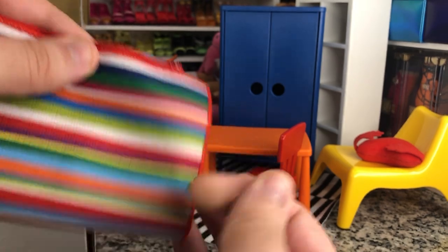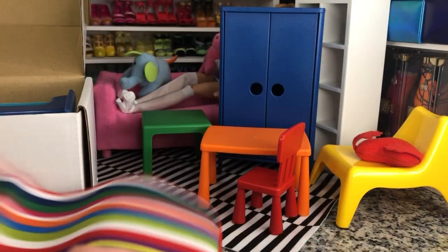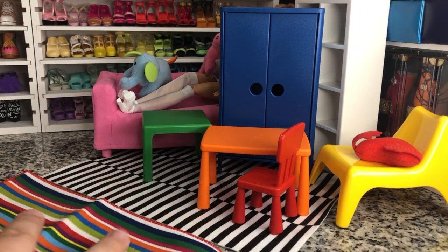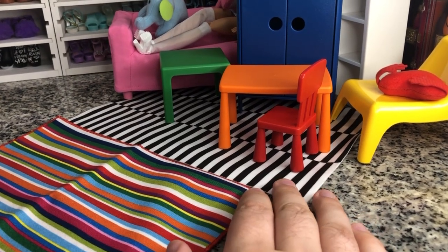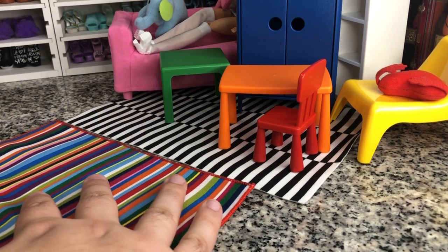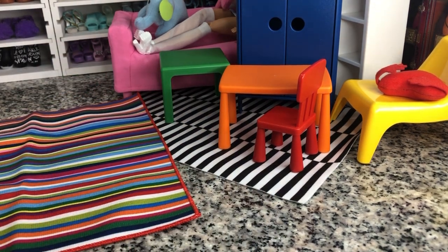We've got a rug again. I'm thinking these are the same size, but this one is actually square. As you can see, these are different sized rugs - the bedroom one is a square. Not bad, just different.